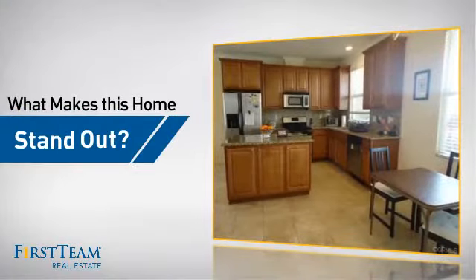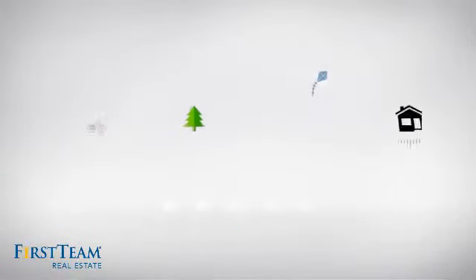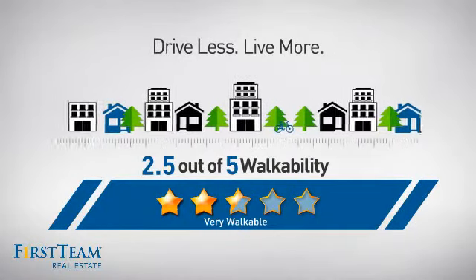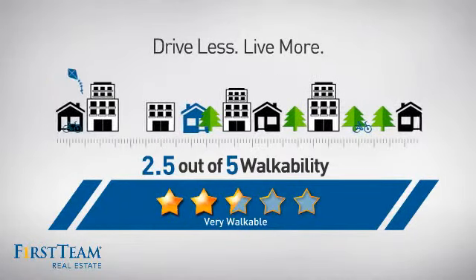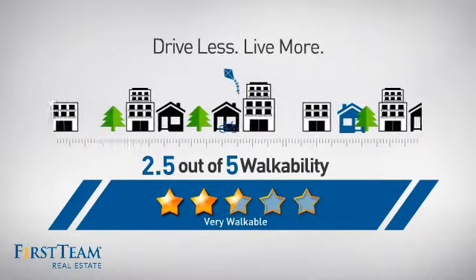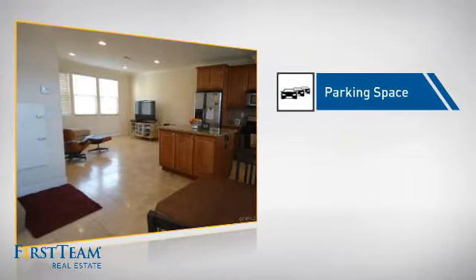But let's talk about what really makes this home stand out. With a walkability score of 2.5, the neighborhood is a very walkable place to live, for a healthier lifestyle, shorter commutes, and the ability to run errands on foot. This home also features some other great amenities, like an extra parking space for your vehicle.